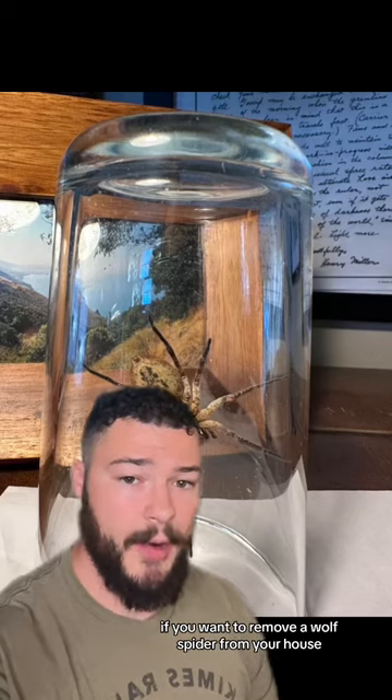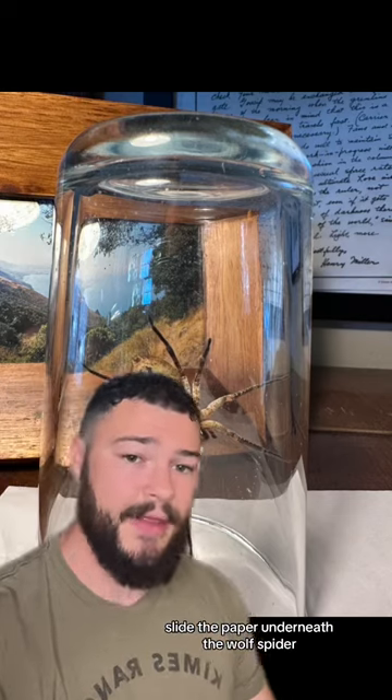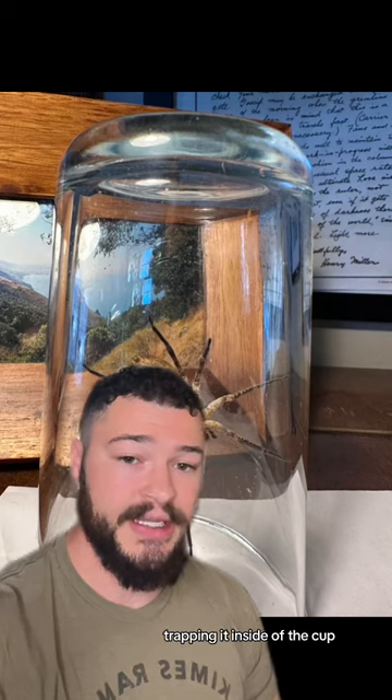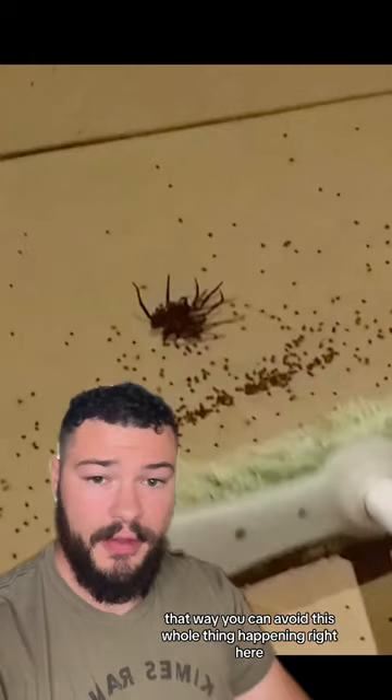If you want to remove a wolf spider from your house, this is the best way to do it. Grab a cup, grab a piece of paper, slide the paper underneath the wolf spider, trapping it inside of the cup, and then release it outside. That way you can avoid this whole thing happening right here.